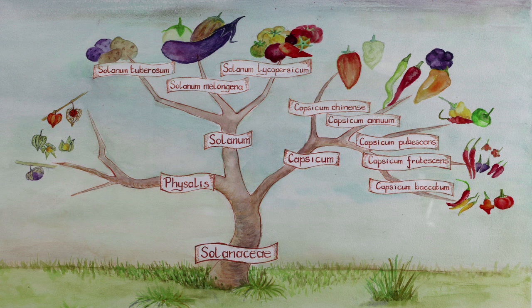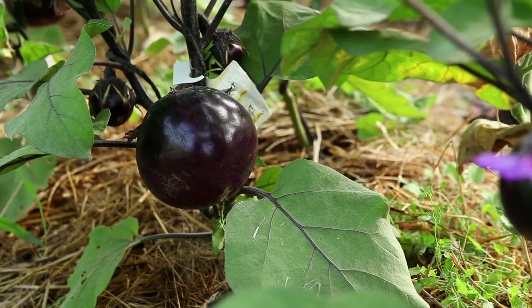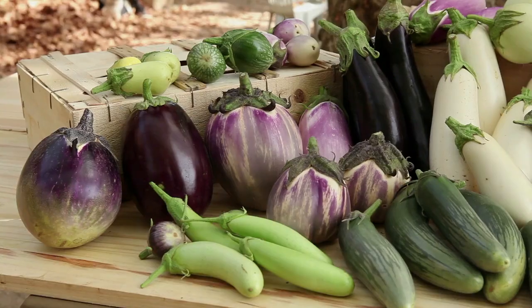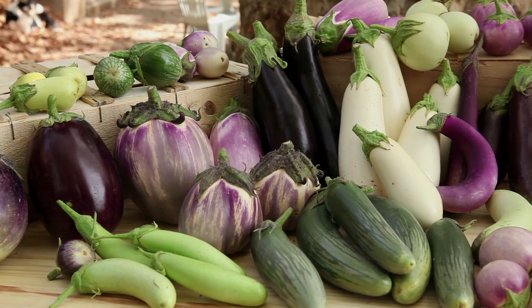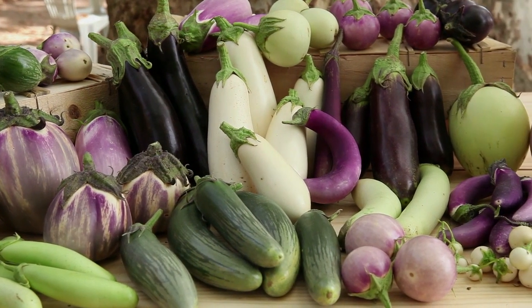The aubergine, or eggplant, belongs to the Solanaceae family and to the Solanum melongena species. It is a perennial plant in tropical climates, but annual in temperate regions. There is a great diversity in the size, shape and colour of aubergines.